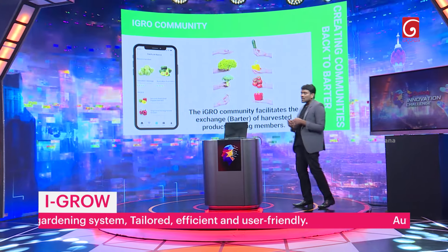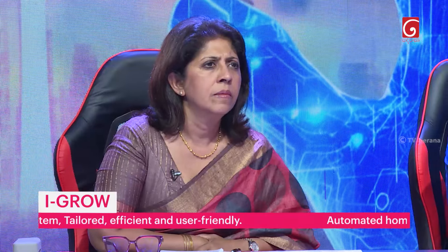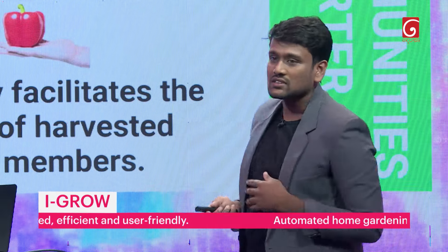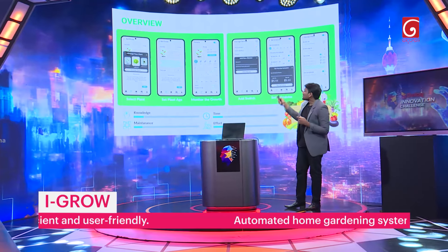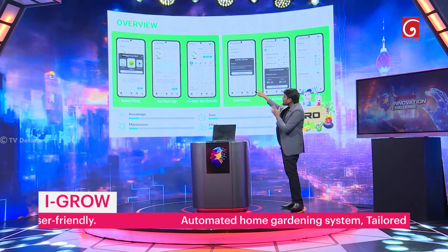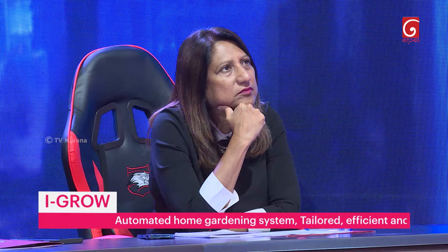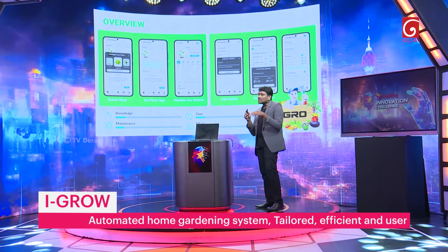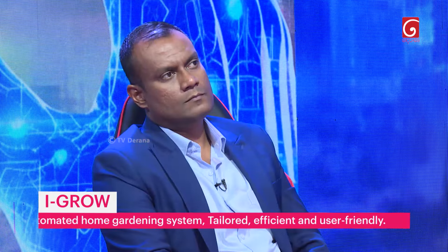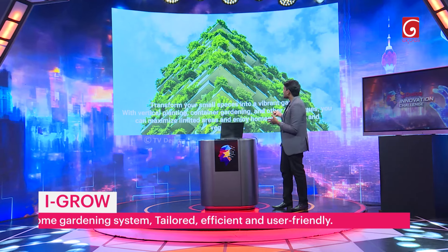Not everyone can grow all plants in small spaces, so the iGrow community facilitates exchange of products among iGrow members. According to iGrow, users have to select the plant, set the plant age, and monitor the growth. Overall, iGrow reduces time, effort, and maintenance — and no need for prior knowledge to grow a plant at home. With iGrow, everyone can utilize their small spaces as a green garden.